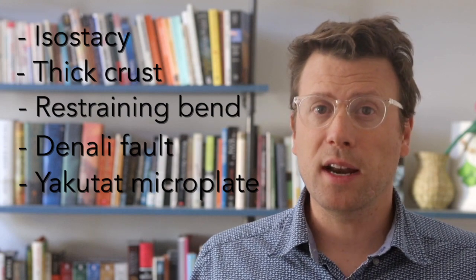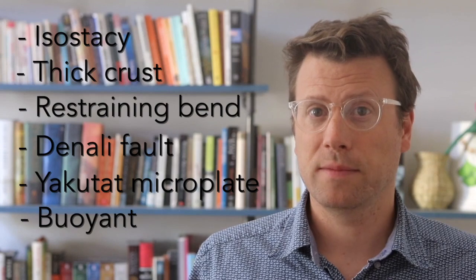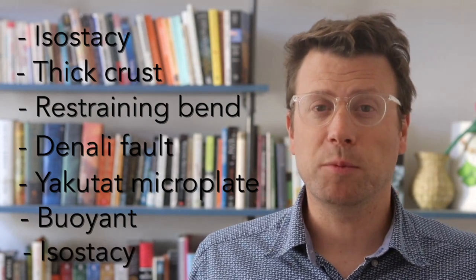And the Yakutat microplate is colliding because it is anomalously thick and buoyant and doesn't want to subduct. And the reason it's buoyant is because of isostasy.